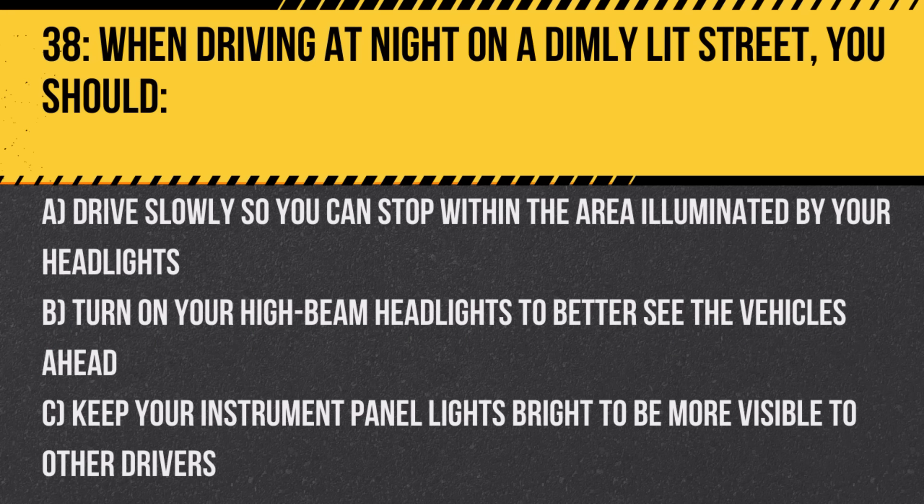Question 38. When driving at night on a dimly lit street, you should: A. Drive slowly so you can stop within the area illuminated by your headlights. B. Turn on your high beam headlights to better see the vehicles ahead. C. Keep your instrument panel lights bright to be more visible to other drivers. Answer: A. Drive slowly so you can stop within the area illuminated by your headlights. This ensures safe driving in low visibility conditions.